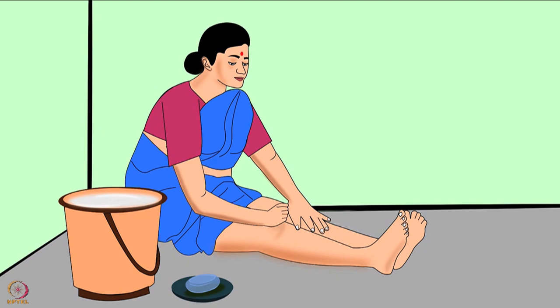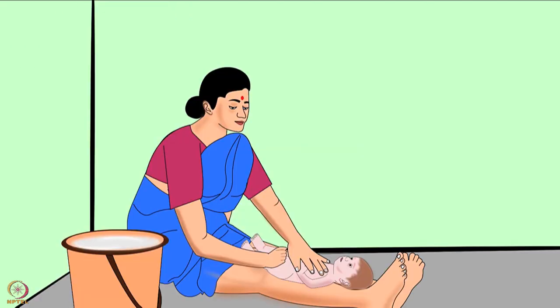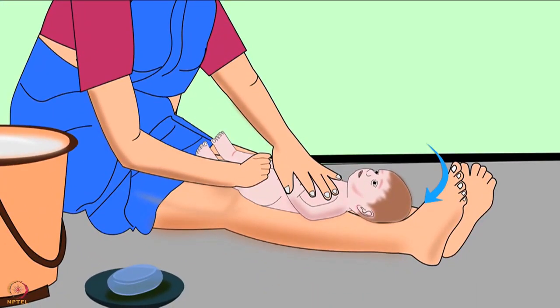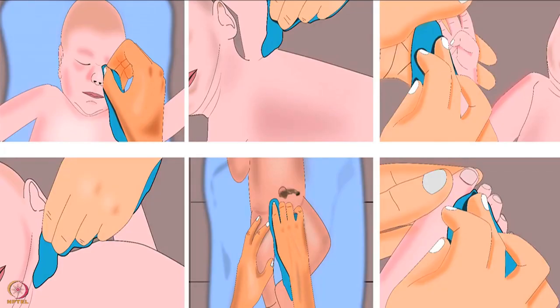If the mother or caregiver wants to give a bath using the traditional Indian method, sit on the floor by spreading your legs parallel to each other, then place the baby on your leg with the baby's head near the mother or caregiver's feet. After bathing, dry the baby immediately using soft and clean towels. Remember to dry the creases as explained earlier.